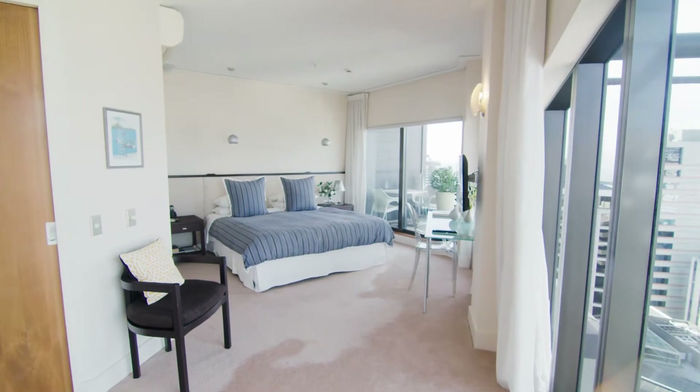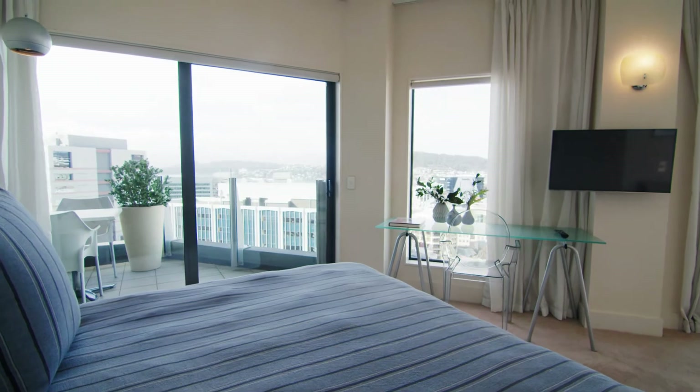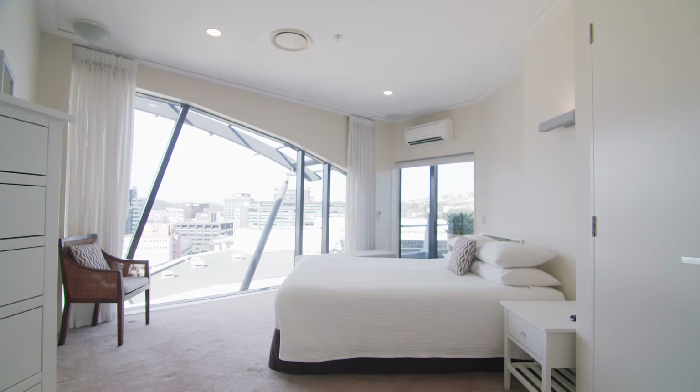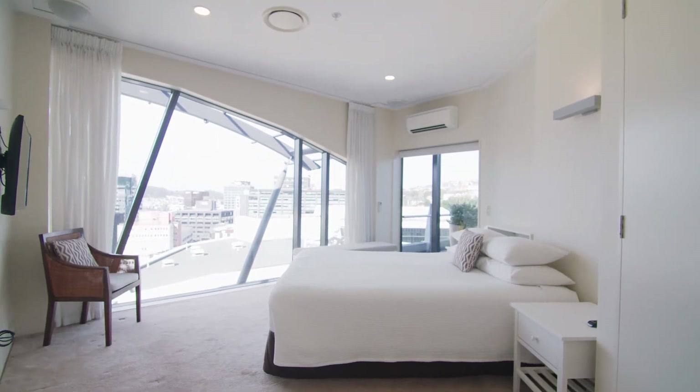The eastern side of the apartment has the oversized master bedroom with walk-in wardrobe and ensuite. The guest bedroom then has the featured arced window and access back to the main deck area.